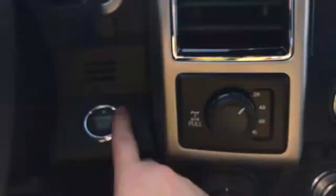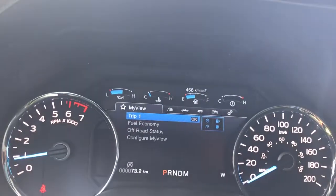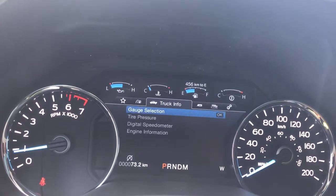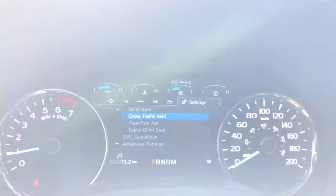This is a push start — so with my foot on the brake and keys in my pocket, I'm going to push the engine start button. On the dash you're going to see any important messages, and there's also a menu that comes up and we can toggle through: my view, trip fuel, truck info, towing, off-road, settings — and these all have sub menus.